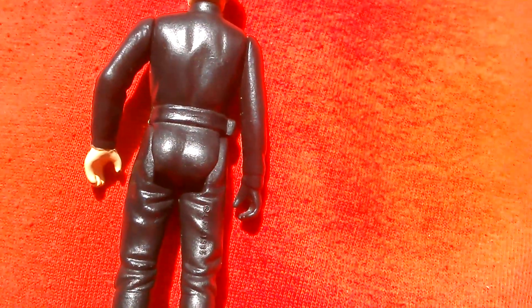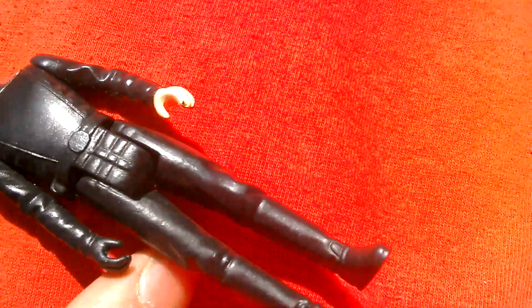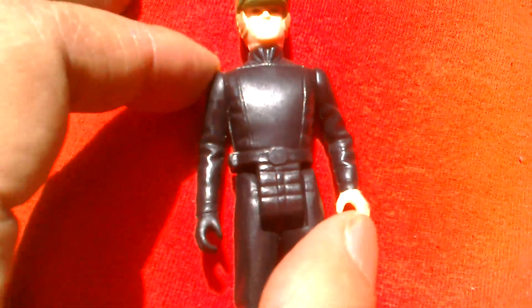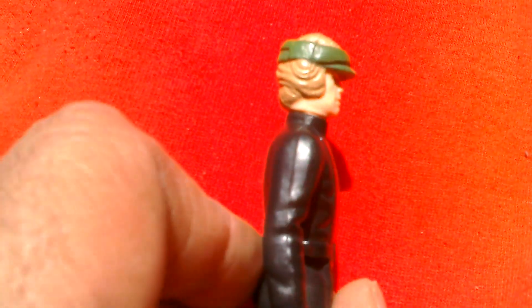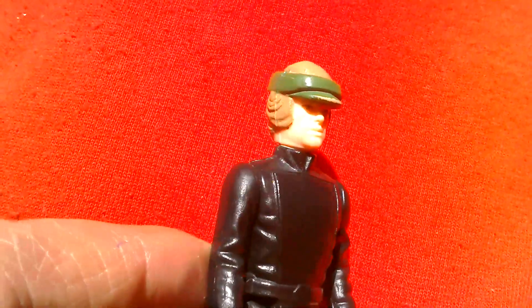It's dated 1985 Lucasfilm Limited, so this is one of the Last 17 figures. It should come with a poncho, a belt, and a blaster, but this is all the guy had to sell — but for three quid you can't complain, because it's one of the Last 17.